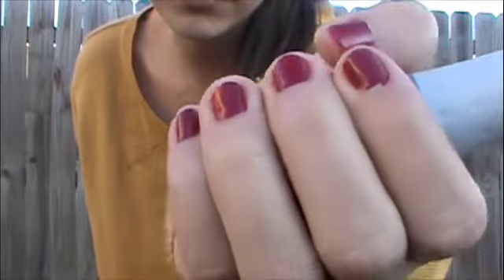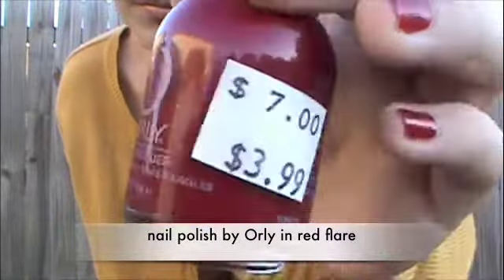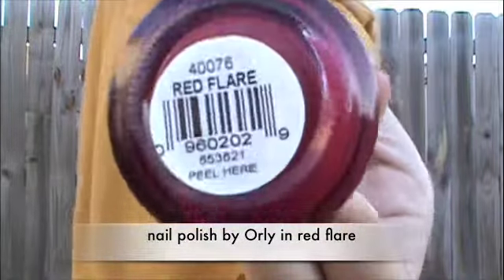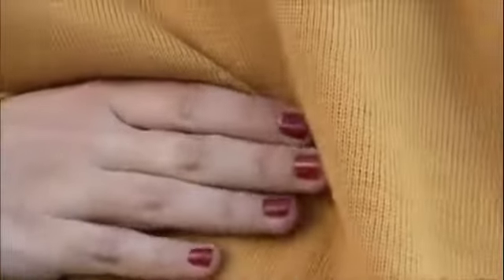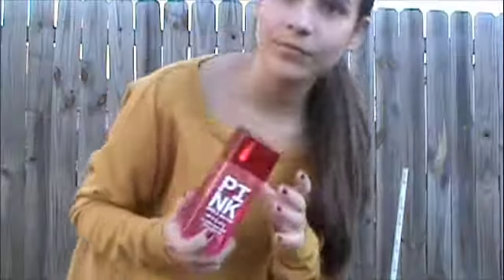I actually just got this nail polish on sale at Ulta — it's a very pretty cherry color and I got it for three dollars instead of seven. It kind of goes with my outfit and I said I look like a hot dog in it because it's like the ketchup and mustard — get it?